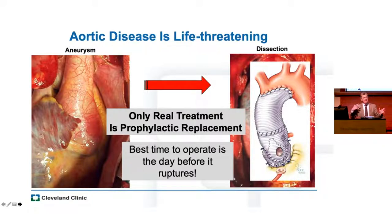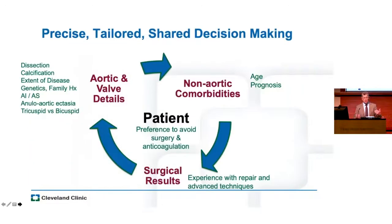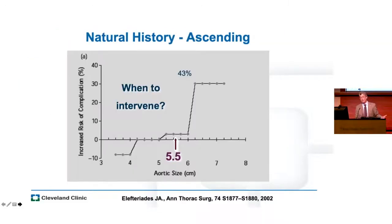We're not even close to that goal. But I think if we all work together and invite our cardiology and medical team to work with us on solving these problems — work in the lab — we can do this. Ultimately, what we need to do is not provide care with average treatment effect. We need to provide care with precise, tailored, shared decision-making that considers disease specifics, patient comorbidities, our surgical experience and results, and each patient's own preferences — like avoiding surgery or anticoagulation.